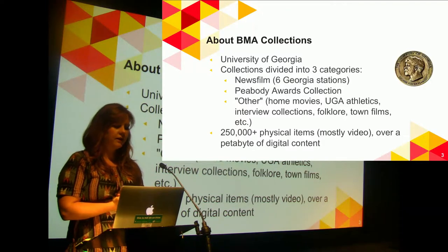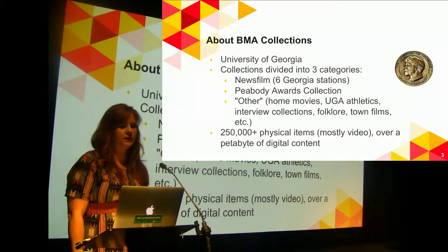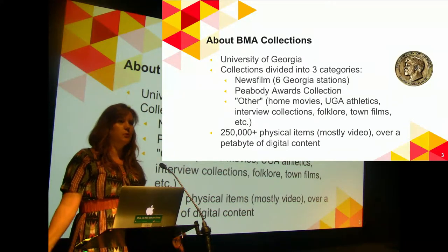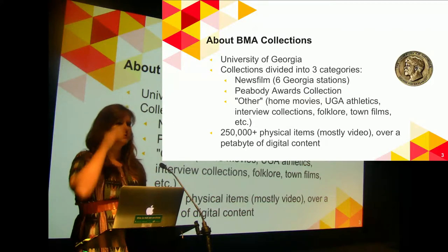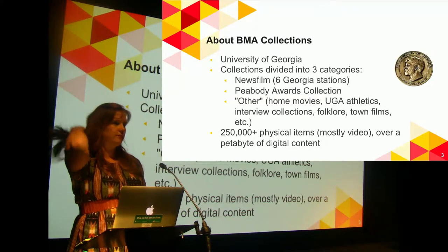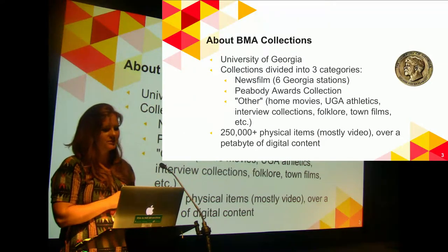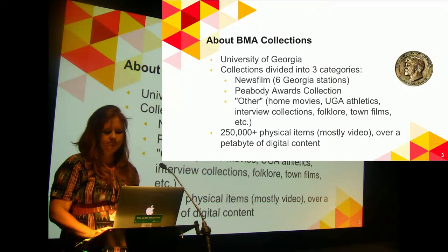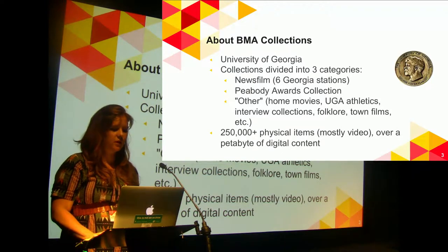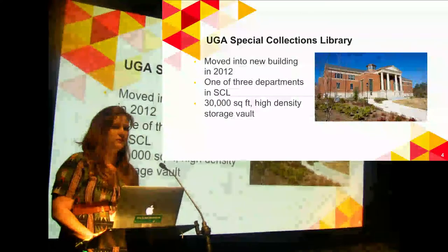Everything else is the other stuff — anything that's not news film or Peabody. So home movies, interview collections, being part of a university we have a lot of American football films, folklore collections, a lot of stuff like that. We have a good amount of stuff — about 250,000 physical items and over a petabyte of digital content.